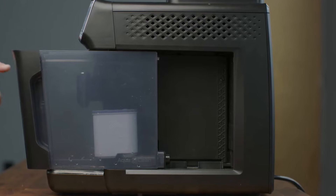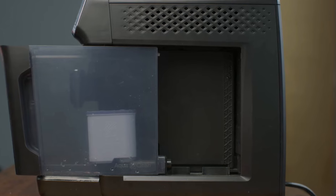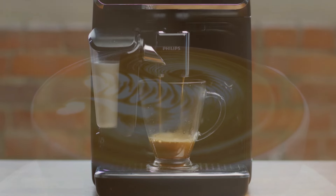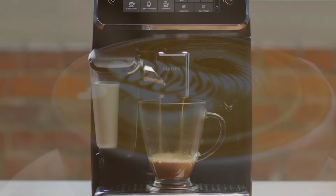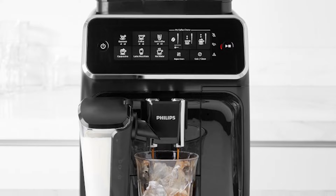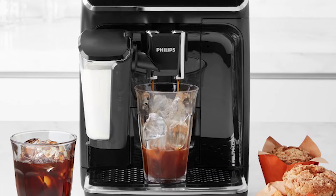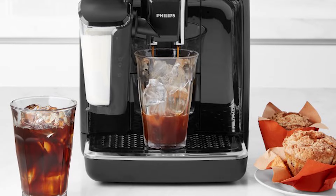The strong AquaClean Filter makes maintenance simple by providing clean, clear water that does not require frequent descaling. You can enjoy up to 5,000 cups without having to descale your machine by simply changing the filter when the machine prompts you. Convenience and quality come together in this espresso maker, which provides not only a wonderful cup of coffee, but also simple upkeep for hassle-free enjoyment.